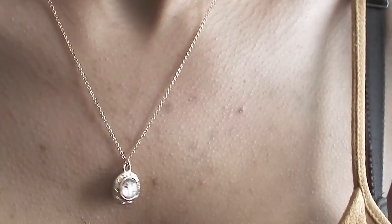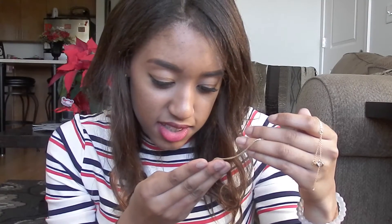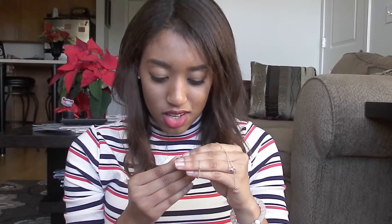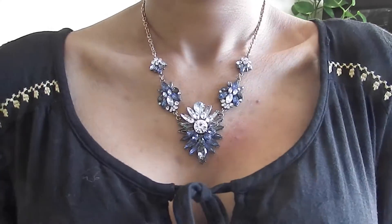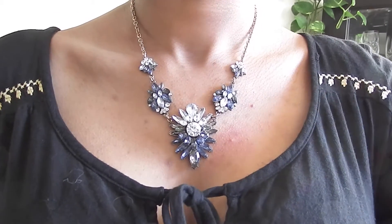I got two necklaces. First, I got this little pendant one. It's really nice — it looks like marble on the inside, probably not real marble. It's really cute and pretty and it probably goes with a lot. I also got this big statement necklace. I wore it with the nude bodycon dress and it looks so good.